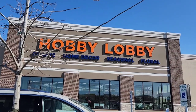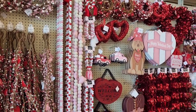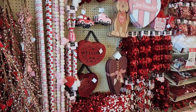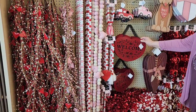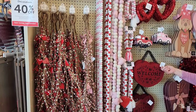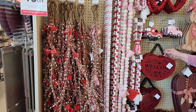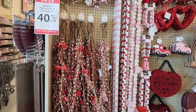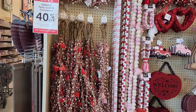Let's get into some Valentine's shopping and see what we can find. My mom is here with me — she likes certain things. We're trying to find something for the door. They have 40% off right now for Valentine's if you guys are looking for stuff.